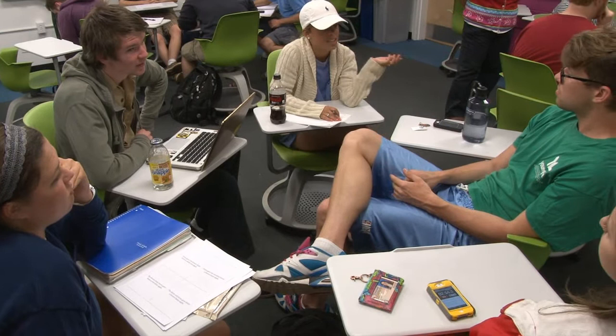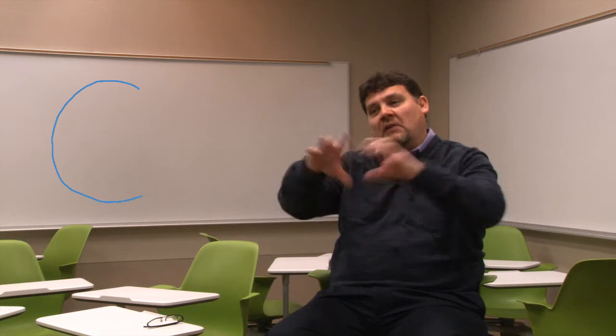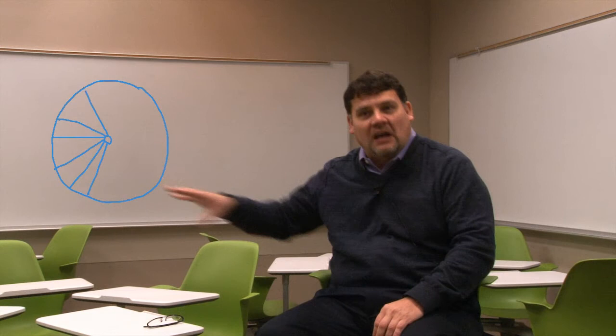I use the classroom for a lot of group assignments, so it's very easy to put people into different groups. Having a movable desk for the faculty member, I can be placed in the middle of the groups, working around like a wheel spoke, and I can move into different groups as I hear things that they're working on and help them.